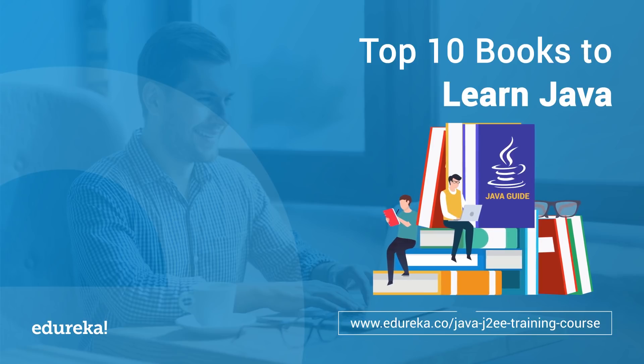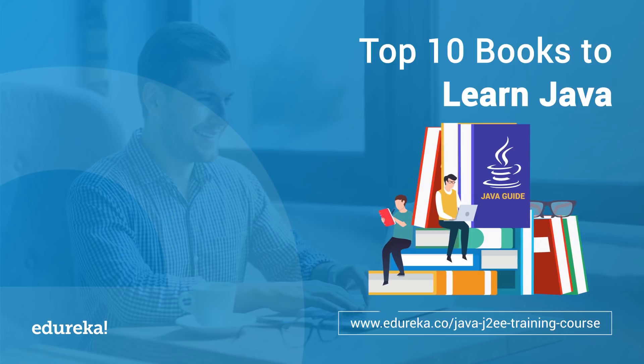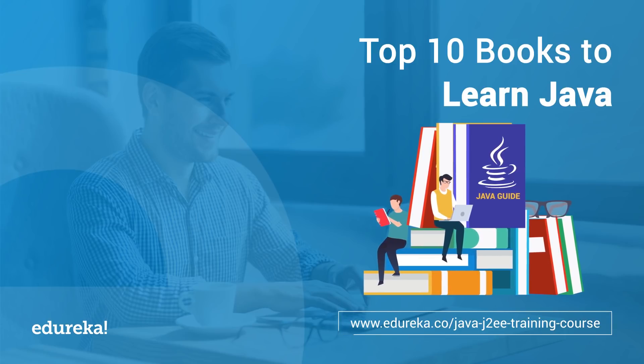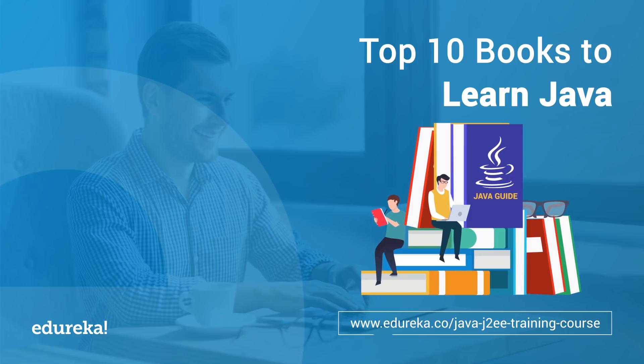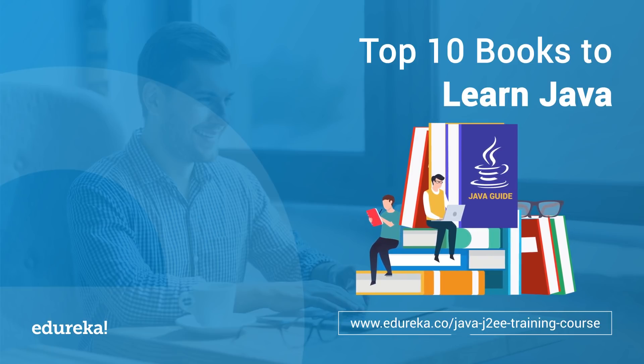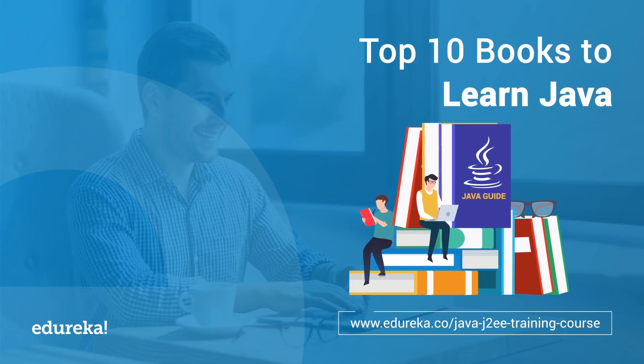I have categorized the books into two sections. The first one will be based on a fresher's point of view, while the other one is based on experienced professionals, which will help them to gain skills to upgrade their careers. Now before we get started, subscribe to the Edureka YouTube channel and hit the bell icon to never miss an update from us on trending technologies.